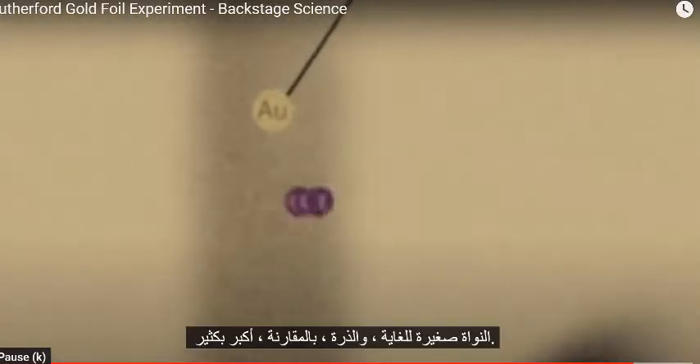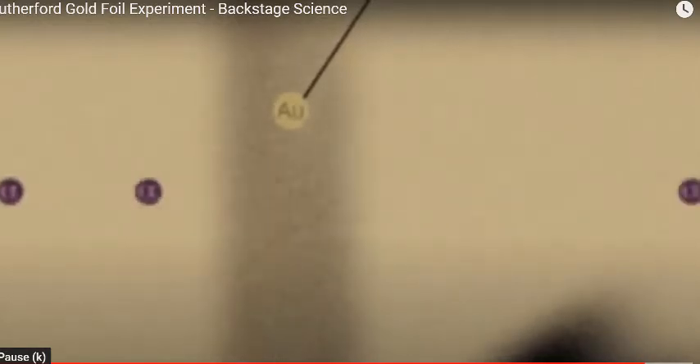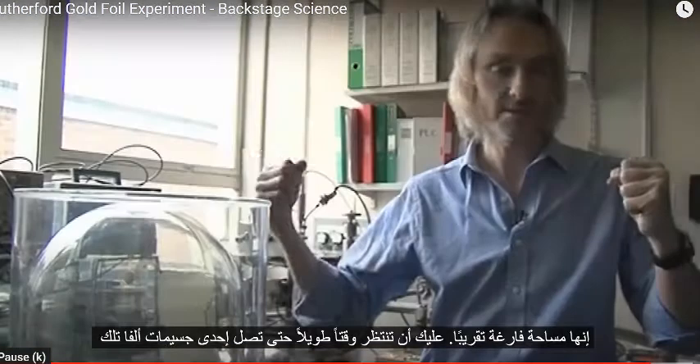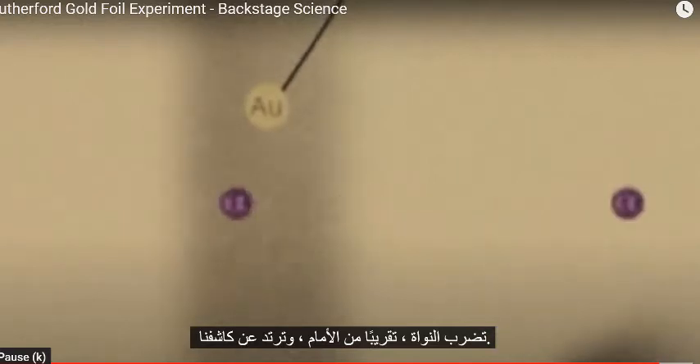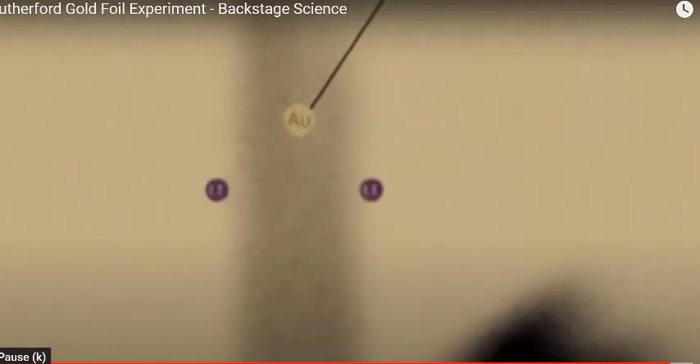What was happening was that the alpha particles were going through and missing the nucleus, because the nucleus is extremely small, and the atom by comparison is very big. So it's almost all empty space. We had to wait a long time before one of those alpha particles hit the nucleus almost head-on, and bounced back into our detector.